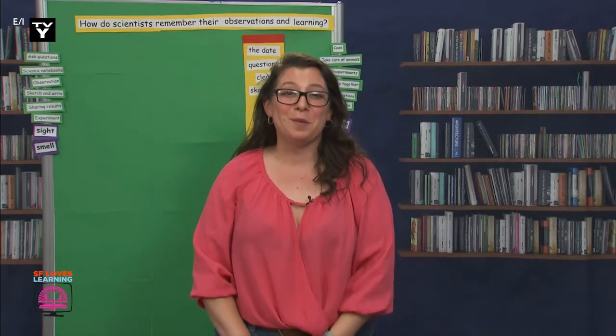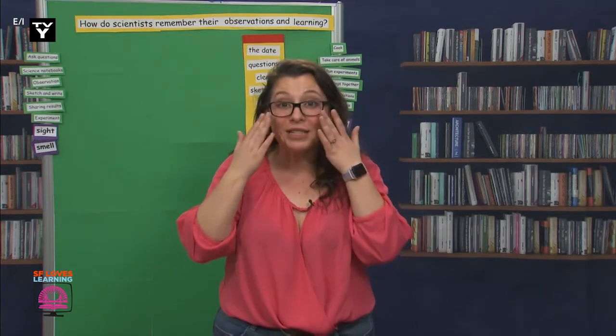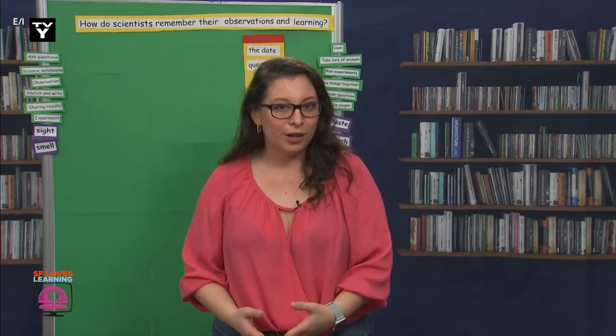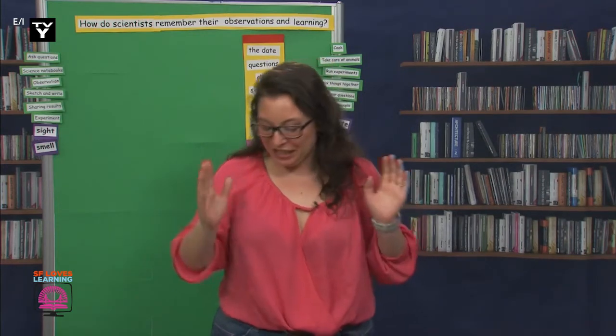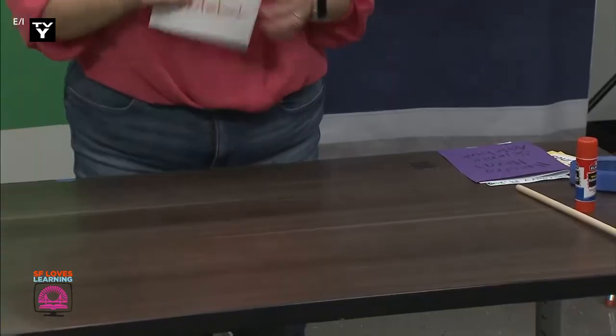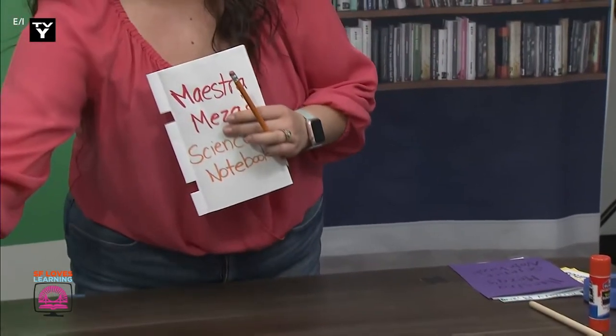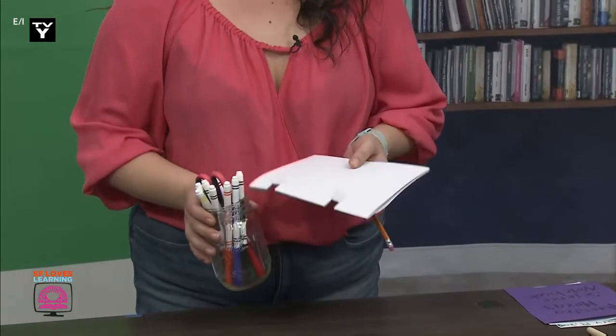Muchísimas gracias — you are all so wonderful for helping me. I should start by taking out my science notebook. Do you want to sketch this while I sketch it too? Awesome. You should take out your notebook, a pencil, an eraser, and coloring utensils. Let's gather our supplies so we can get started.